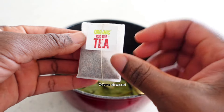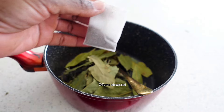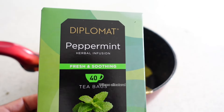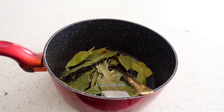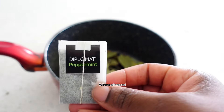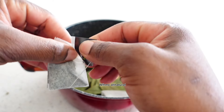This tea also contains rooibos tea. Rooibos is rich in minerals like copper, zinc, calcium, and potassium. All these minerals are beneficial to hair growth because they strengthen the roots of your hair, boost hair growth, and even prevent gray hair.